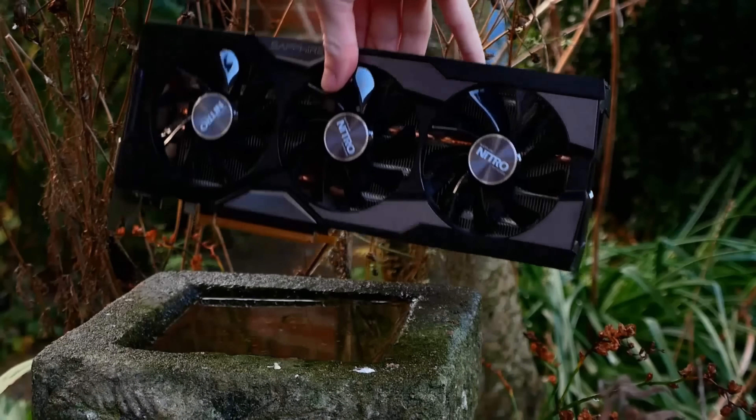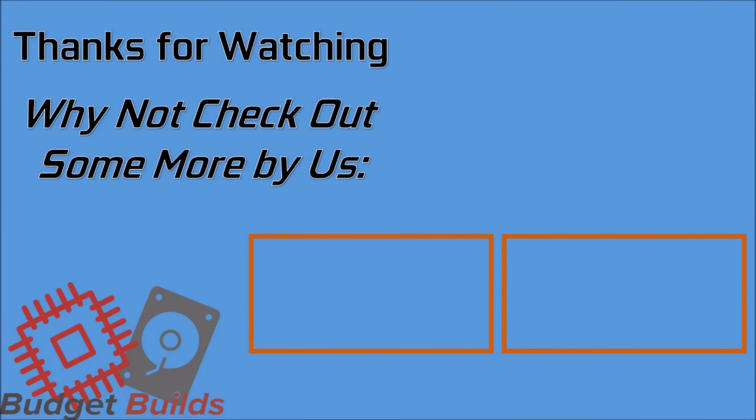Thank you very much for watching. After a few years of people asking, I've finally made this video. If you've enjoyed this, please do like and subscribe, support the channel on Patreon if you'd like to see extra content, and I'll catch you guys in the next one.